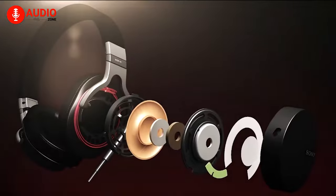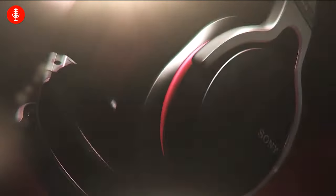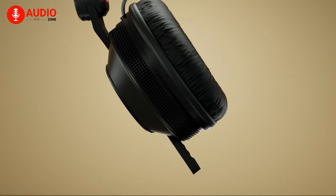Also known as moving coil drivers, these are the most common driver tech that offers an excellent combination of audio quality and affordability. They come with a neodymium magnet that helps reproduce a static field while containing a diaphragm inside attached to a voice coil. These are good for bass response and mids, but at higher volumes can be prone to harmonic distortion.